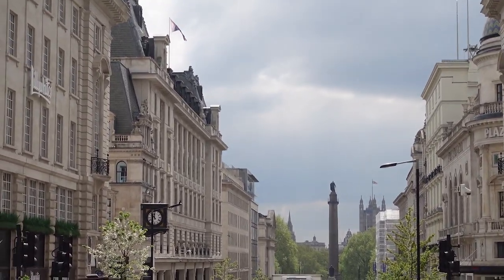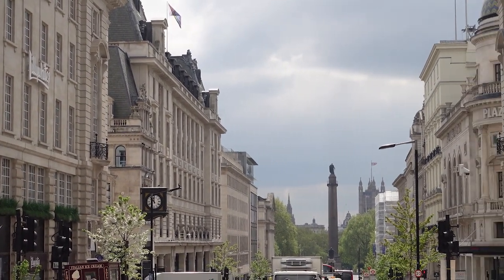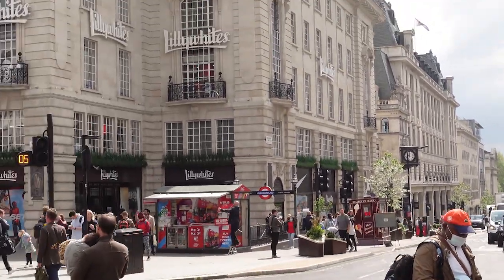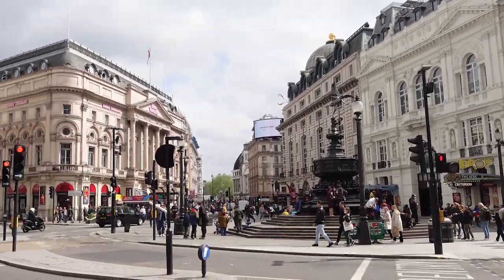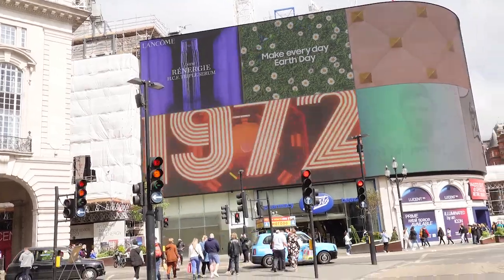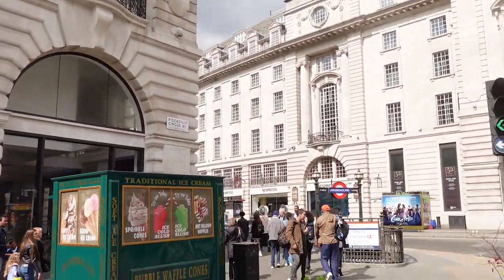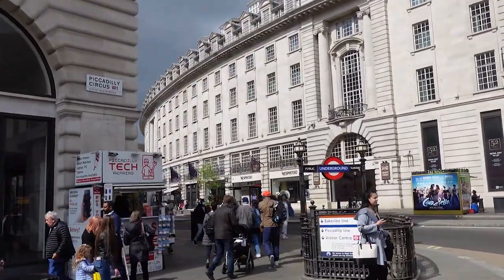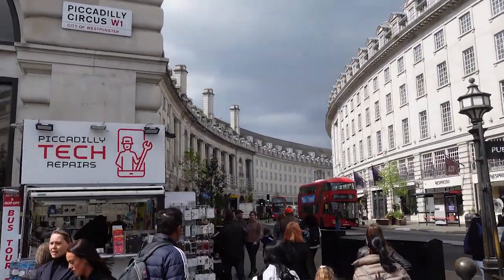All Souls Church is at the top of Regent Street next to Broadcasting House. It was built in 1823 out of Bath stone and consecrated in 1824, and is the only surviving building in Regent Street that was designed by John Nash. The Café Royal, located at 68 Regent Street in the Quadrant, was opened in 1865 by Daniel Nichols and became an institution of London high society. In 1895, Oscar Wilde argued with Frank Harris in the Café about his proposal to sue the Marquess of Queensberry for libel over Wilde's alleged homosexuality. Wilde went ahead with the trial, which ultimately led to his own arrest and imprisonment.